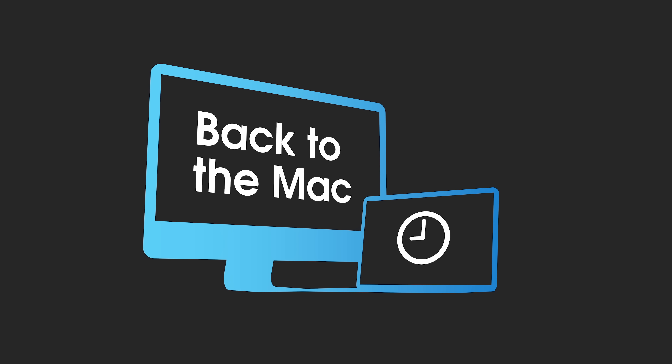How's it going guys? This is Jeff Benjamin with 9to5Mac. This is episode number three of Back to the Mac. Please excuse my voice — I am battling a really severe cold. I know you guys are gonna make fun of me for the way I pronounce that.